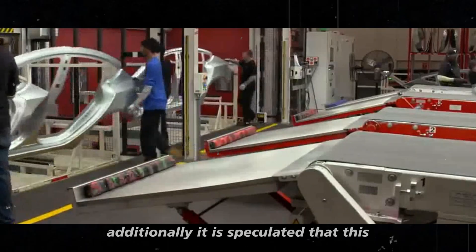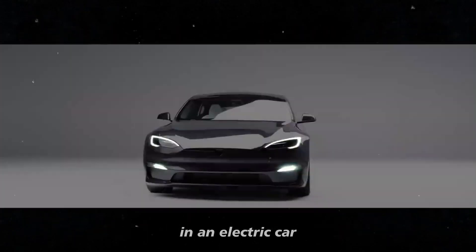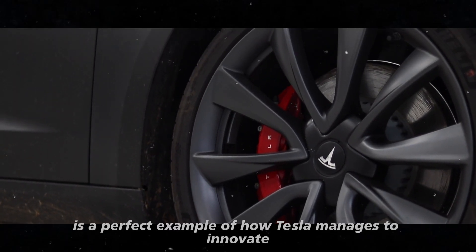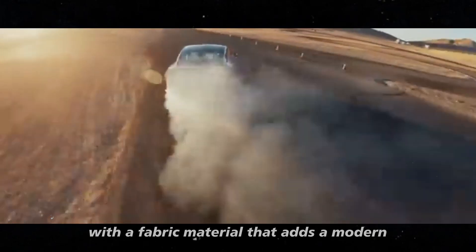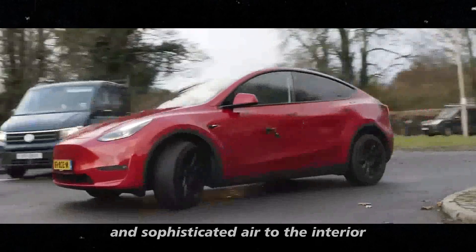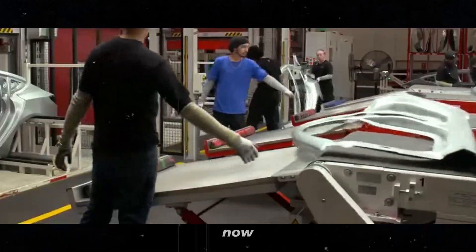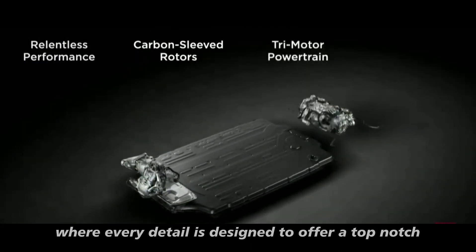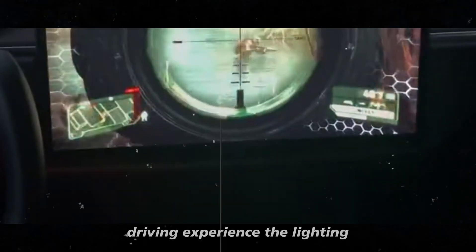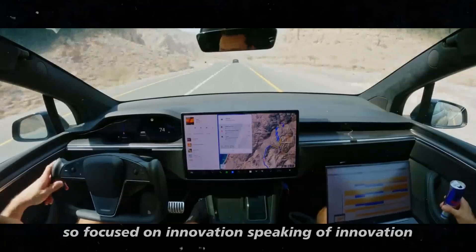It is speculated that this new configuration could contribute to slightly better energy consumption performance, which is always a plus for those seeking efficiency in an electric car. Inside, the changes are equally intriguing. Tesla has replaced the old wood panel with a fabric material that adds a modern and sophisticated air to the interior. Combined with the new RGB ambient lighting, this creates a more immersive experience for occupants. The lighting, which runs along the entire dashboard, adds a futuristic touch — something expected from a brand so focused on innovation.